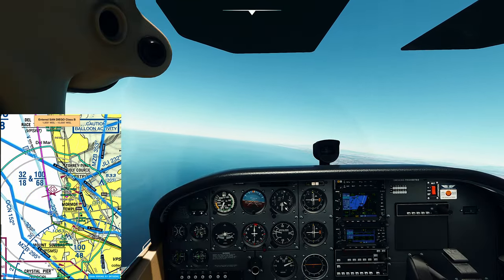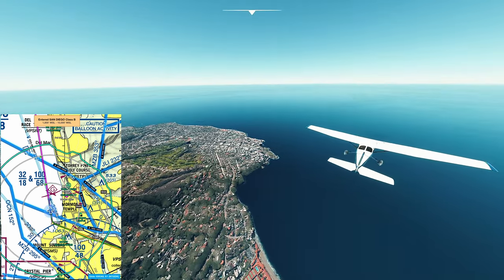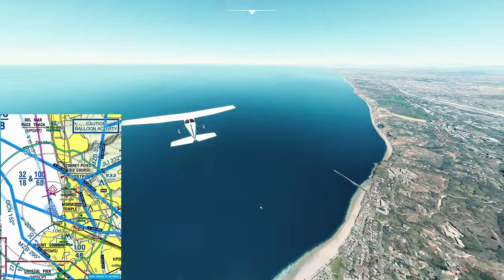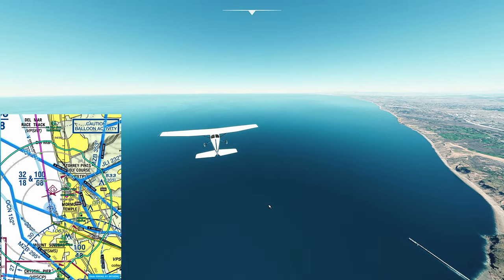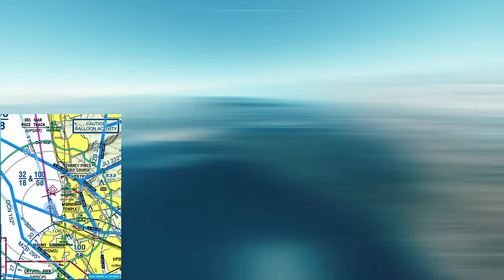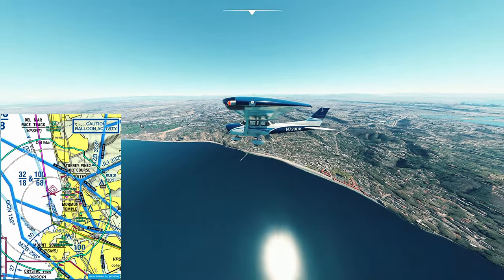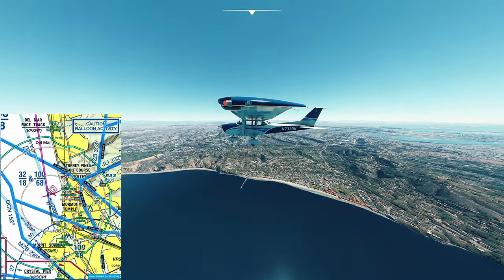Now we're back on course at 3,500, leveled off. Back here you can see Mount Soledad - this is La Jolla. Behind us you can see Mission Bay. Just off our nose to the right, you can see Torrey Pines Golf Course.